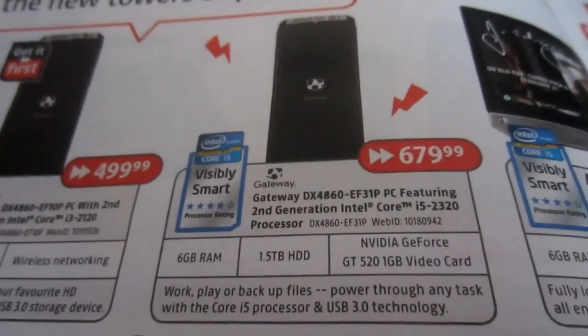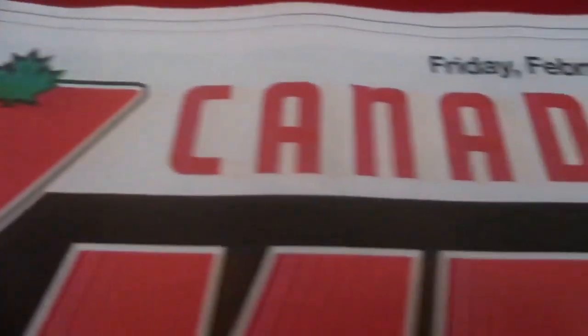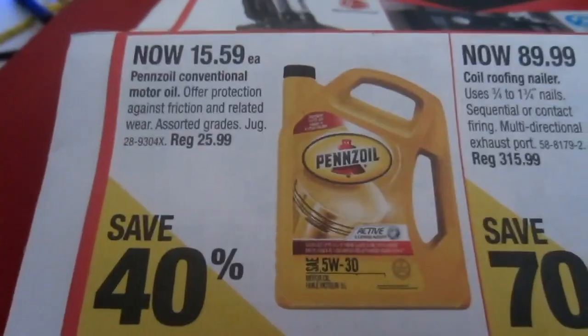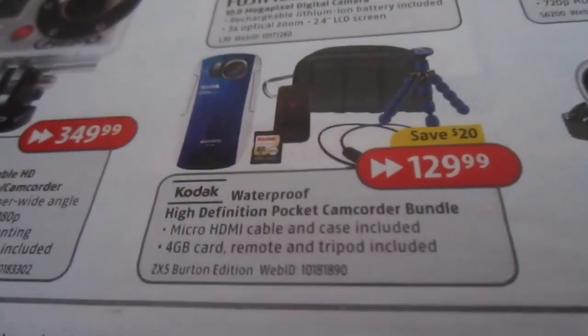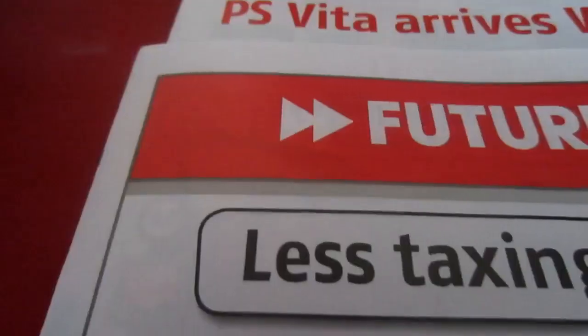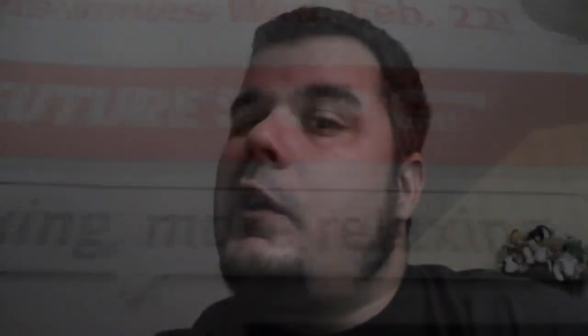I'm going to have a shower, then we're going to do Flyer Day. I've had a shower, I'm wearing Vloggin Life Black. And today we're going to do Flyer Day — gotta look at sales on Flyer Day, see what kind of deals they have in the paper!